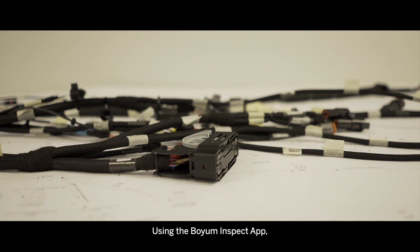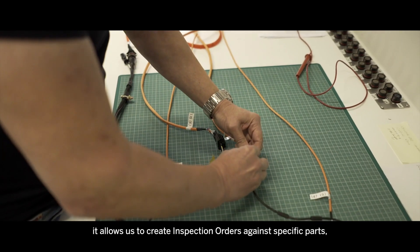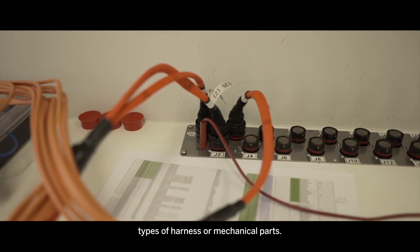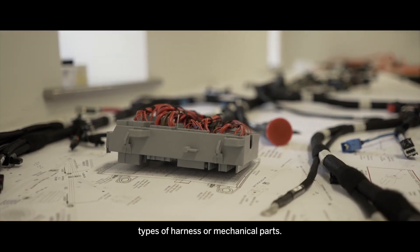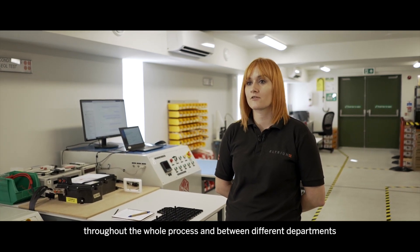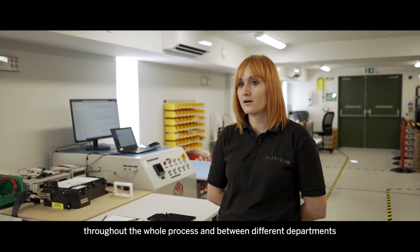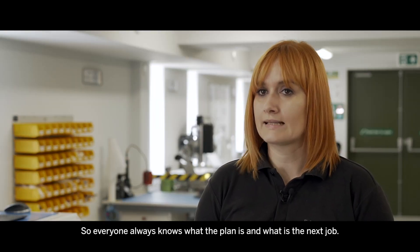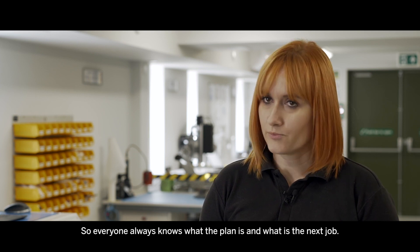Using the Boyum inspect app it allows us to create inspection orders against specific parts, types of harness or mechanical parts. We can ensure that the communication throughout the whole process and between different departments is very efficient so everyone always knows what the plan is and what is the next job.